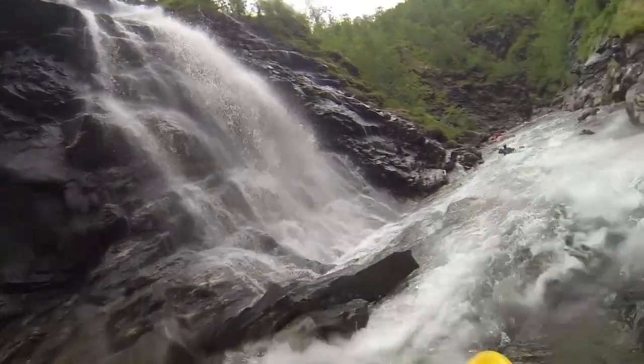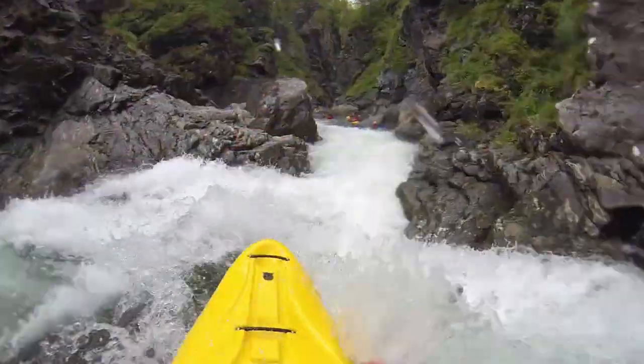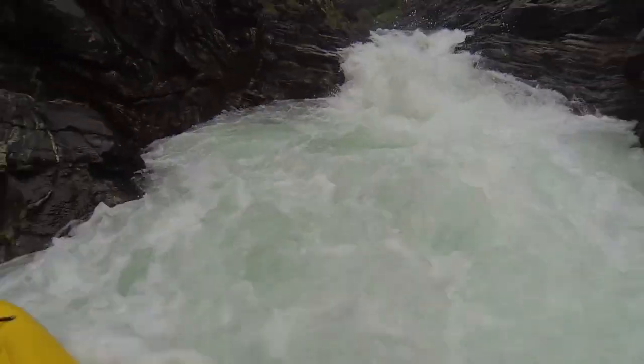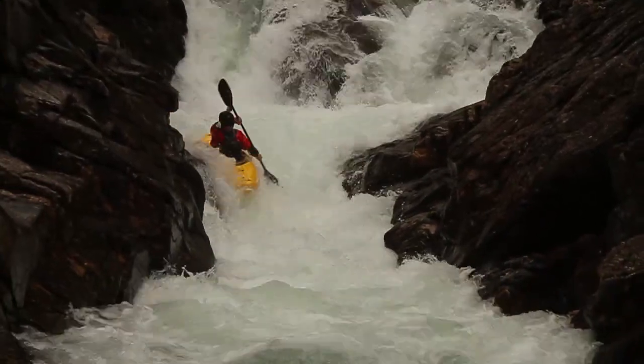At the beautiful canyon you're entering in, there are sweet waterfalls coming in. Right here you've got this awesome slide — you just run right down the middle and do a nice late boof through that hole. It's kind of sticky at high water. A little committing gorge right after that with this little manky rapid. It goes well, though.